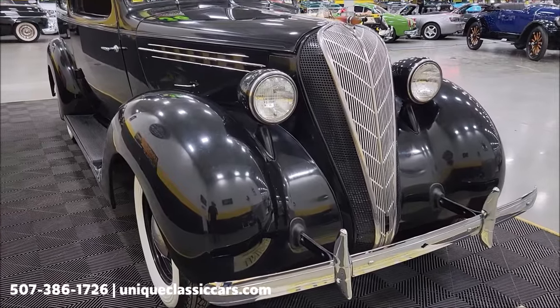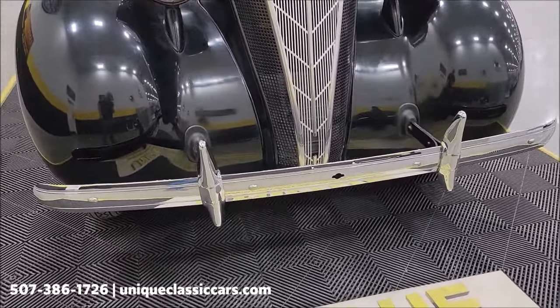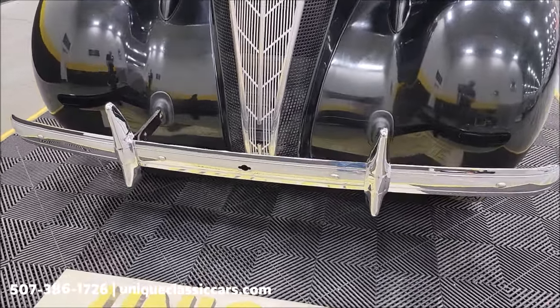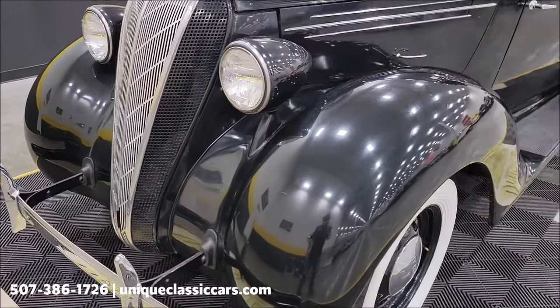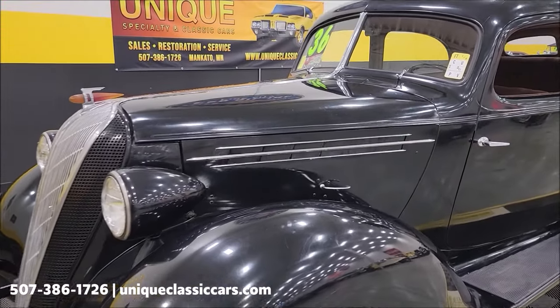But first, if you want to check out the still pictures — the underside, the interior, engine bay — still pictures can be seen at uniqueclassiccars.com. Click on the link down below this video in the description and it's going to take you right there.